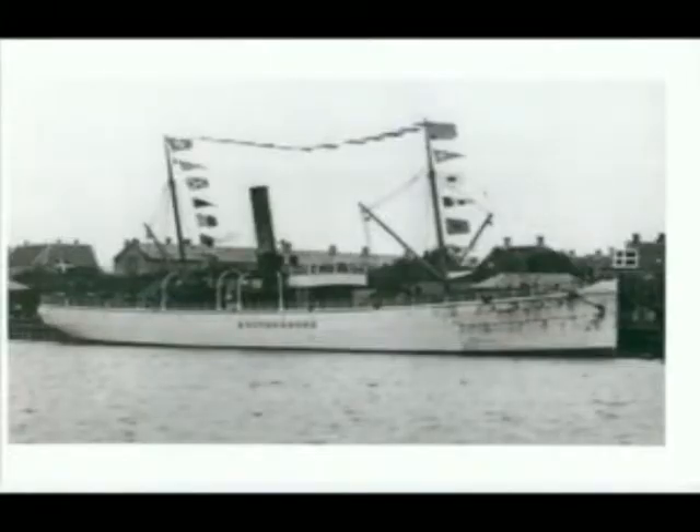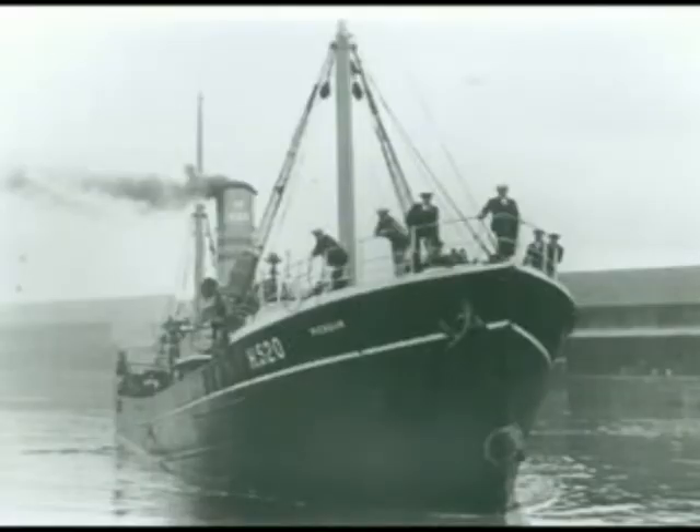Trawlers have worked the North Sea for years and years, starting with small cobbles and working to larger ships. A lot of these ships were lost during the war, along with cargo ships, sunk mainly by German submarines and mines laid on the coast.